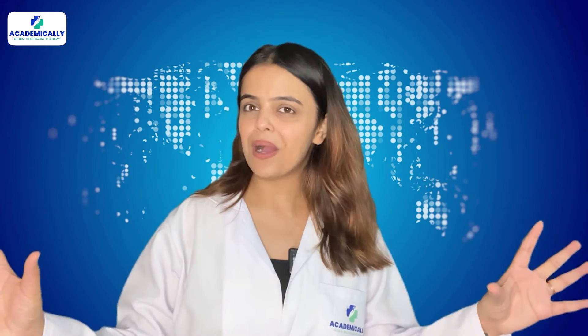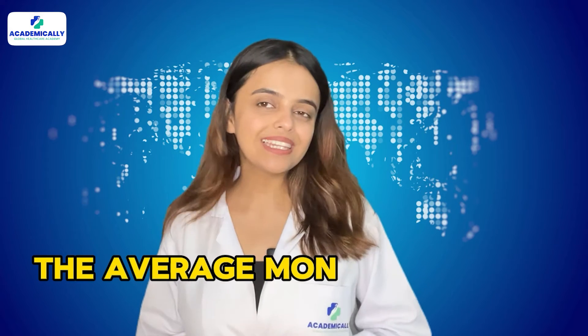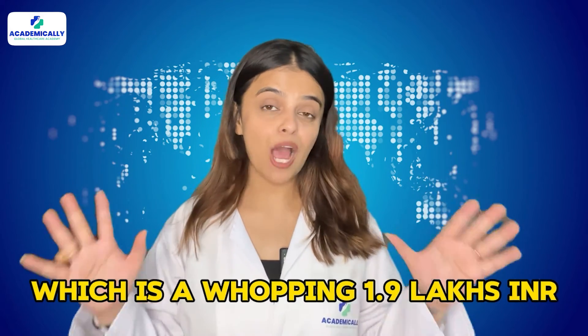Now comes the exciting part — the salary of a registered pharmacist in Saudi Arabia. The average monthly salary is SAR 8,539, which is a whopping 190,000 Indian rupees.